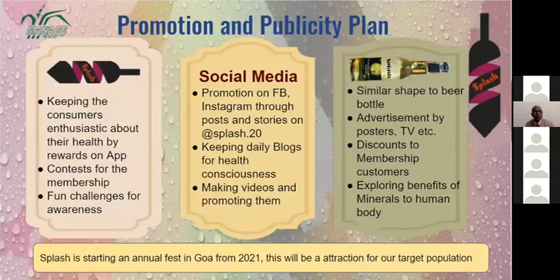Our promotion and publicity plan includes: keeping consumers enthusiastic about their health by rewarding them through the Splash app — organizing contests and events that are interactive and giving rewards to customers; fun challenges for awareness; social media promotion on Facebook and Instagram via Splash.20, our official website; and maintaining daily blogs for health-conscious consumers, who are growing in number in urban areas.